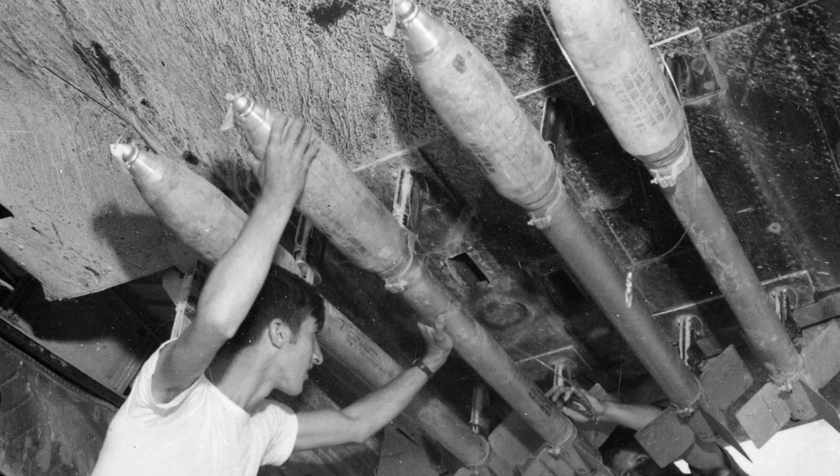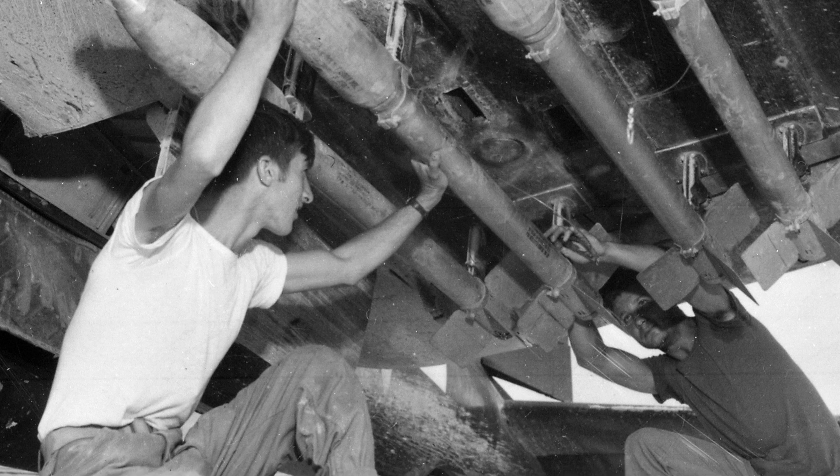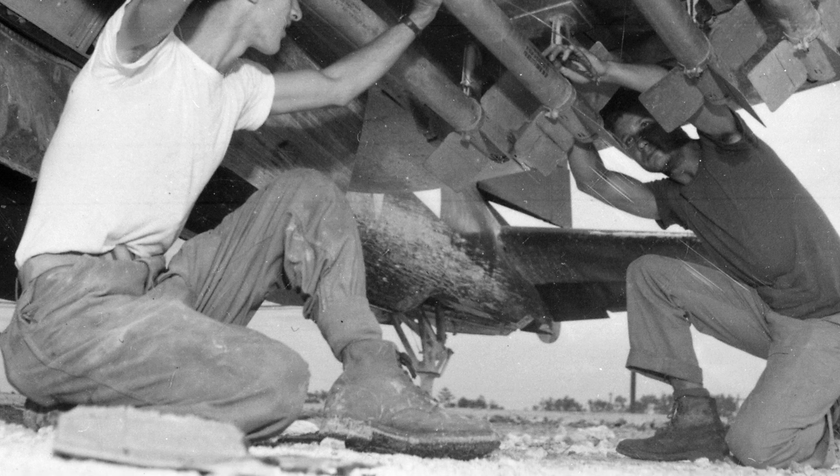In June 1945 in Okinawa, Japan, armorers are seen loading FFAR rockets under the wing of an F-4U Corsair fighter. You can also see sandy mud splatters on the underside of the plane.